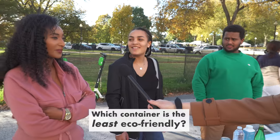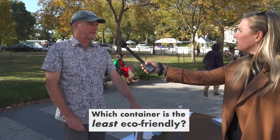And which would you say is the least eco-friendly? I think it's the plastic. Probably the plastic. Everyone's opposing plastic water bottles.